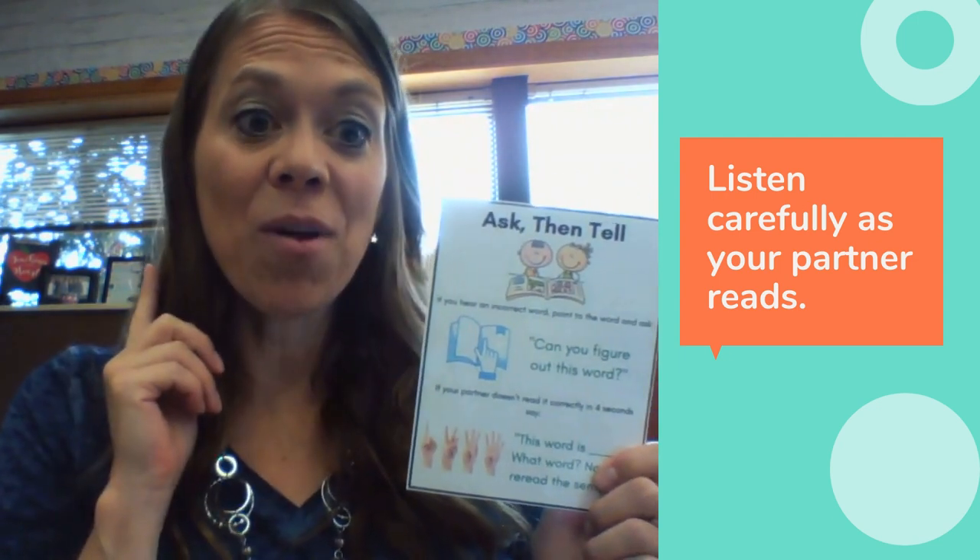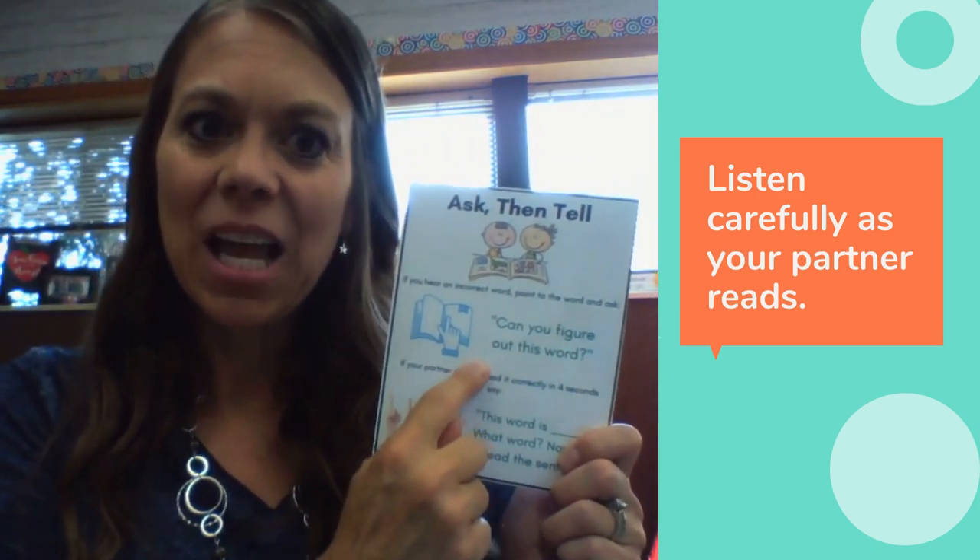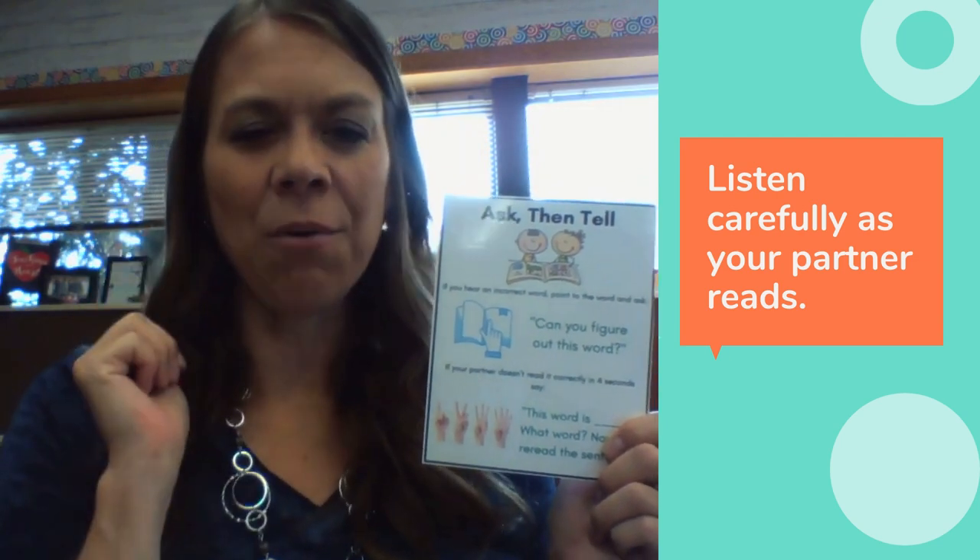If you hear your partner say a wrong word, you're going to point to the word they missed and say, "Can you figure out this word?" Then you're going to wait four seconds. You can just count in your head.